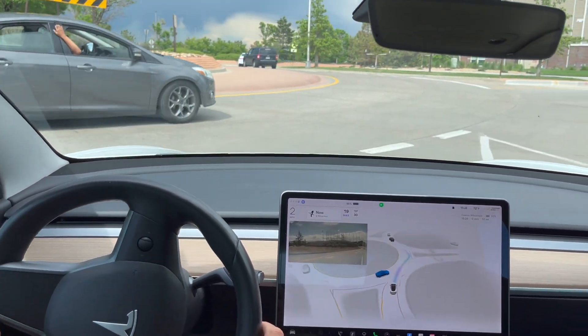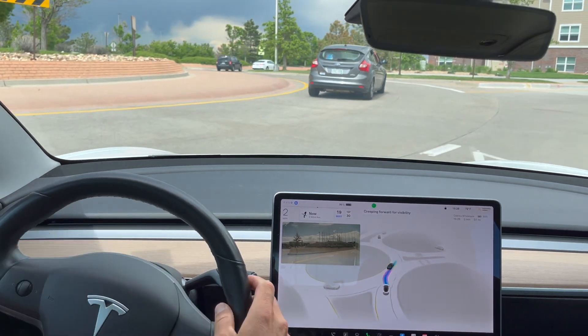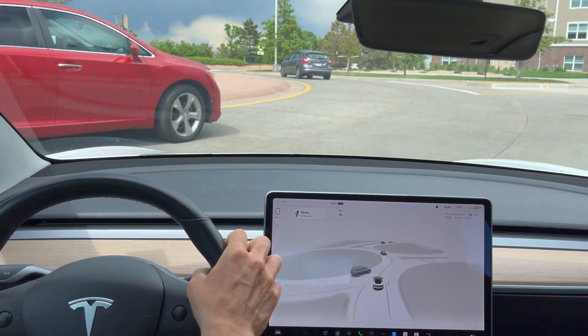So it does need to stop and it does stop. We have another car coming, it is creepy, and I'm going to go ahead and take over.